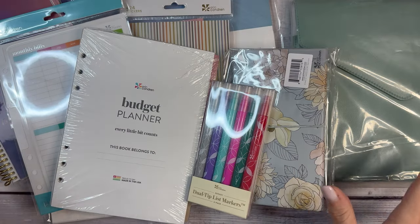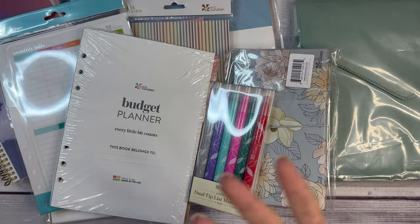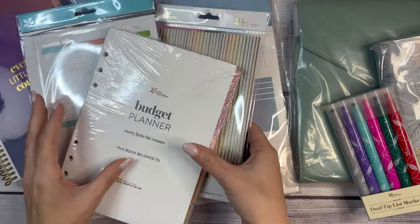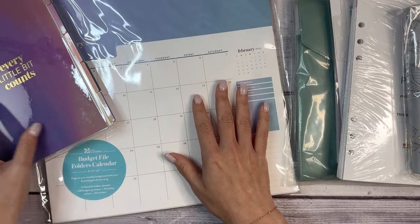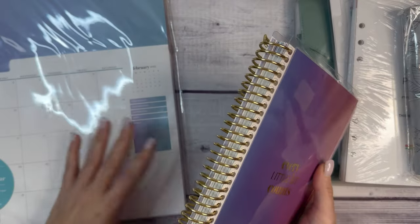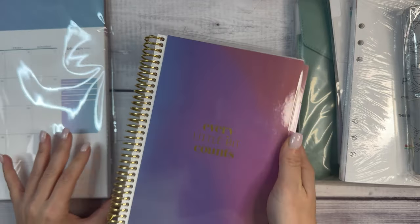I have everything laid out here and we are going to dive into it. One of the fun things about having social platforms is the ability to try out new products and work with new brands. It's really fun to be able to share with you some different options, what I'm interested in, and kind of give my thoughts.